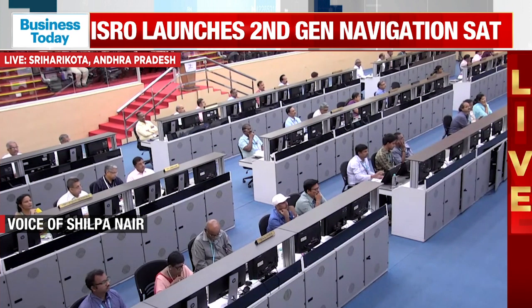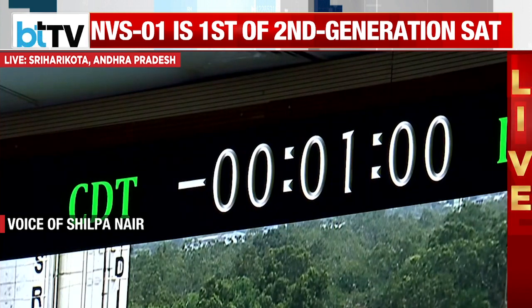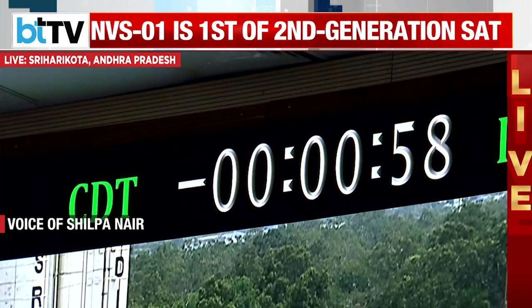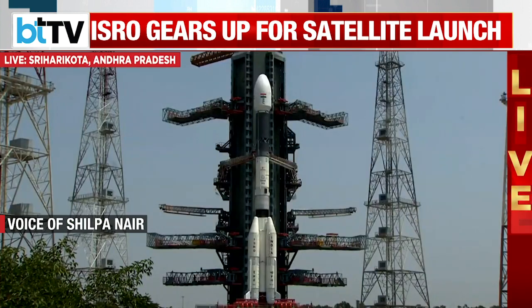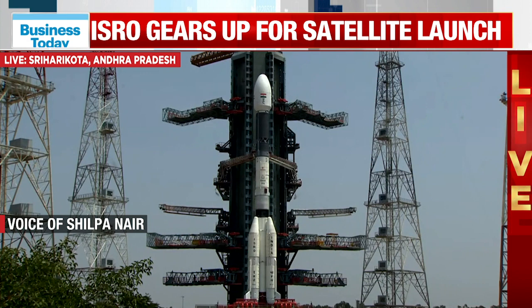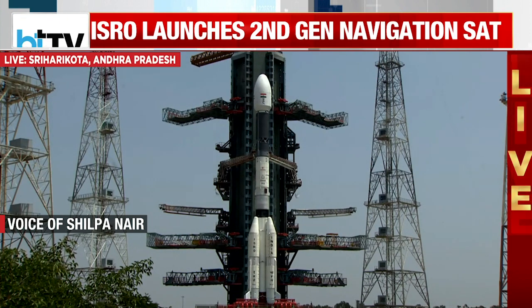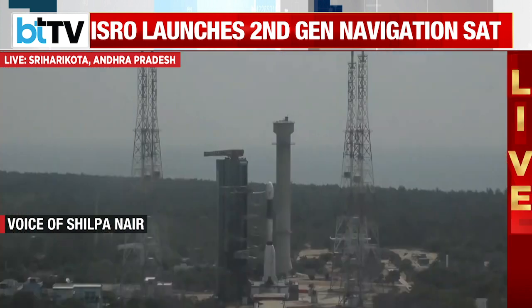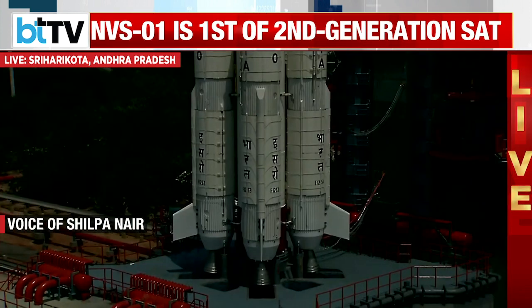They're all holding umbrellas because temperatures are around 34 degrees Celsius. Members of the public who are very keenly interested in watching the liftoff of the GSLV are seated at the viewing gallery. The mission director has authorized the launch of this navigation satellite, and in just a few seconds from now, it will take off.